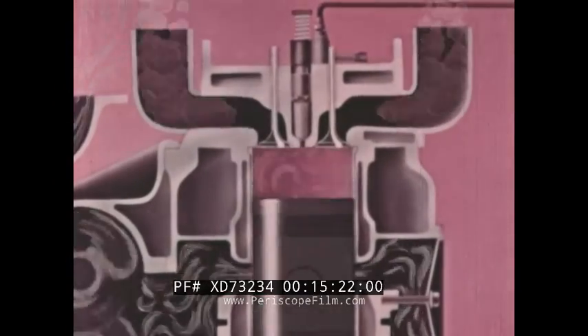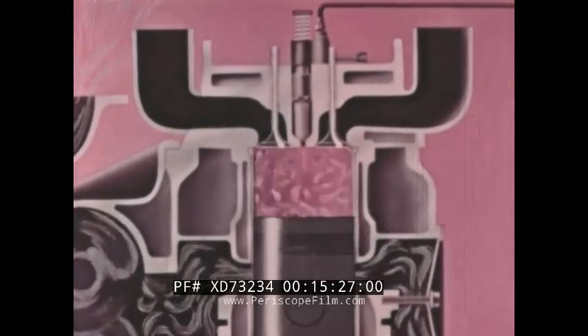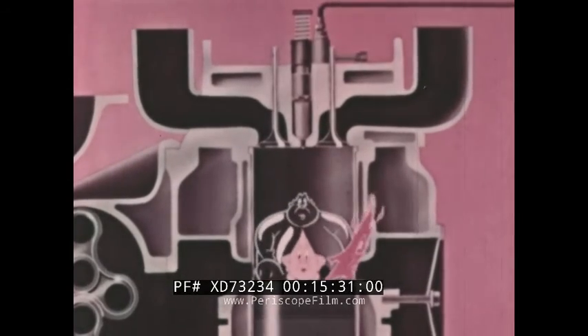Since the beginning of the diesel engine, changes in design plus improvements in materials have brought the weight of the modern diesel down to as low as six pounds per horsepower.